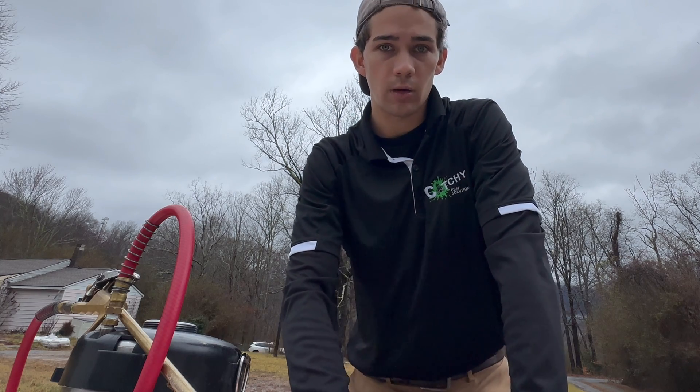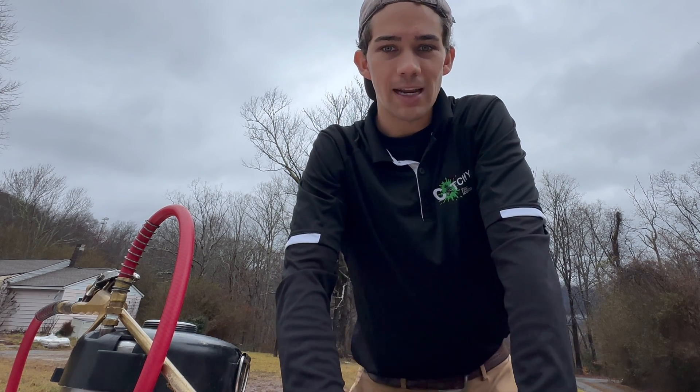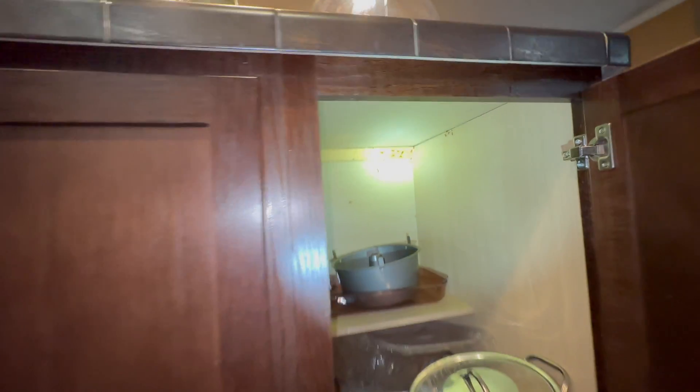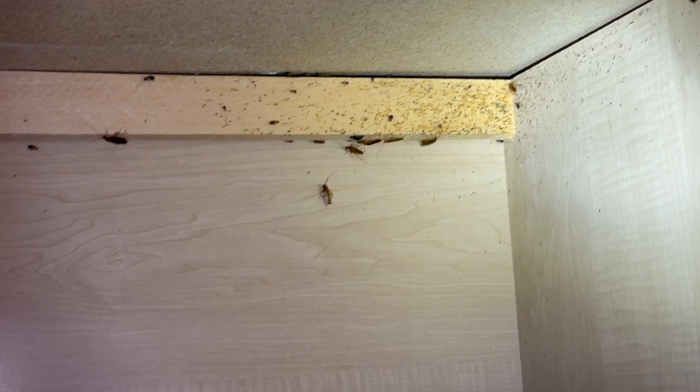I'm just going to go inside and, like normal, spray the baseboards and then bring you back when things start getting juicy — when I start tearing open cabinets and seeing where the cockroaches are hiding. The first major hot spot I discovered was around the kitchen island. In a German cockroach infestation, if a kitchen has an island, it is very common for this to be a major hot spot.